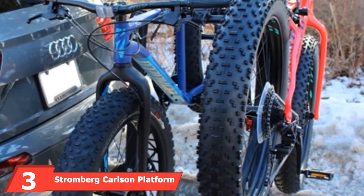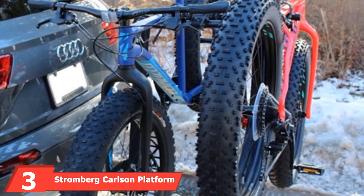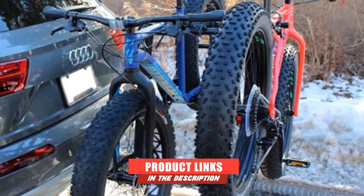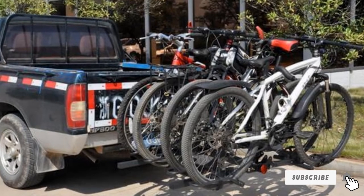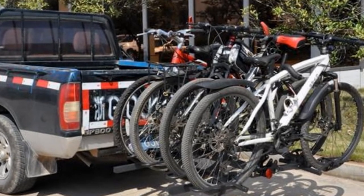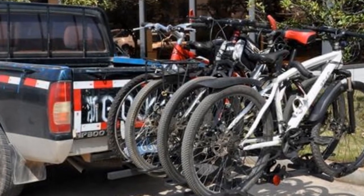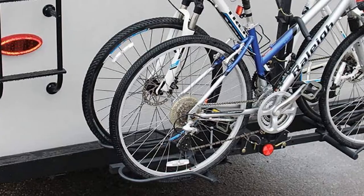Moving on to number 3, the Stromberg Carlson Platform Style 2 Bike Rack with Bumper Hitch Adapter. This rack can accommodate up to two bicycles and a maximum weight of 80 pounds. It's specifically designed for use on fifth wheels, motorhomes, and travel trailers. It works with two-inch square receivers, or you can use the included hitch adapter for 4-inch and 4.5-inch square RV bumpers. It's adjustable to accommodate any size frame, and it tilts down to permit access to the RV.